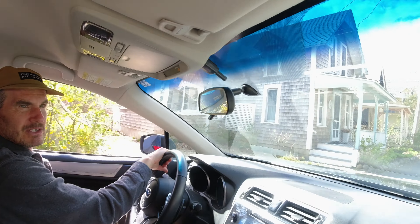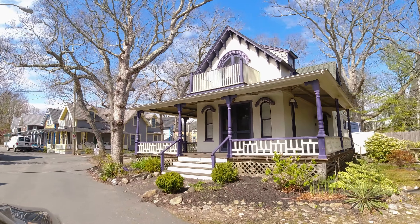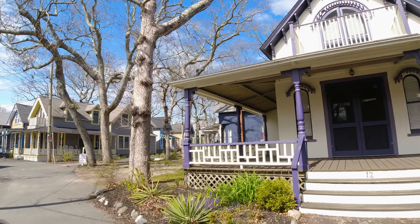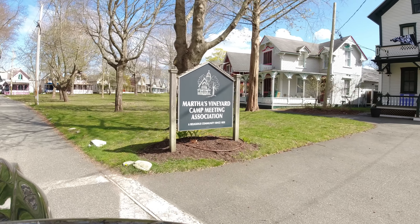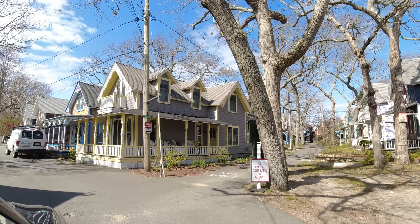So now we're going into the gingerbread houses — yeah, the Camp Meeting Association. In Oak Bluffs there's the Martha's Vineyard Camp Meeting Association, which is a community of these beautiful little houses they call gingerbread houses.